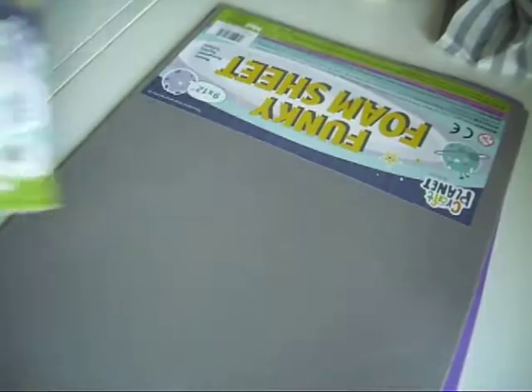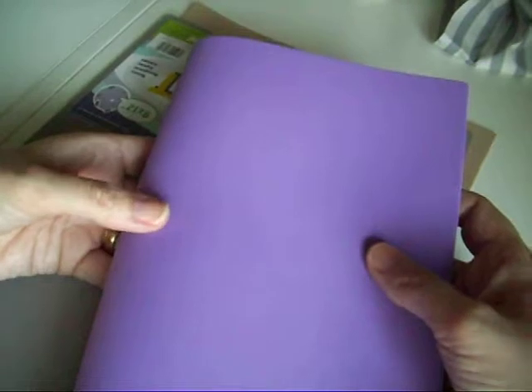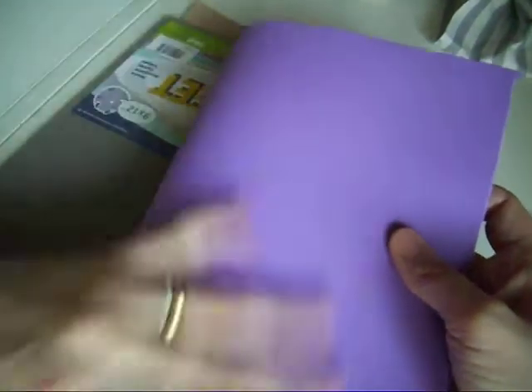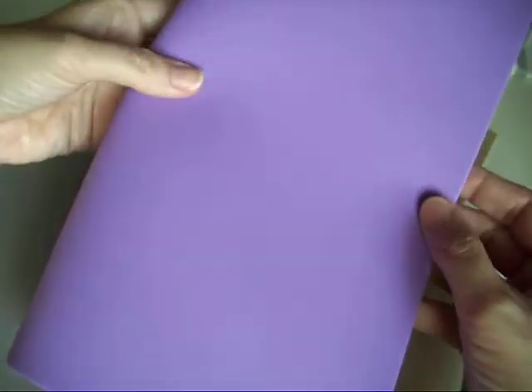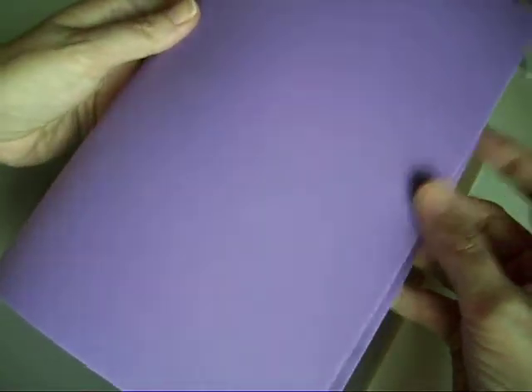I got three pieces of foam — a brown, a grey, and a purple — and I'm going to use these to make covers. I'll either put paper on top and cover it with glue or some fake leather. They were 50p each, which was great. I got these in The Works.